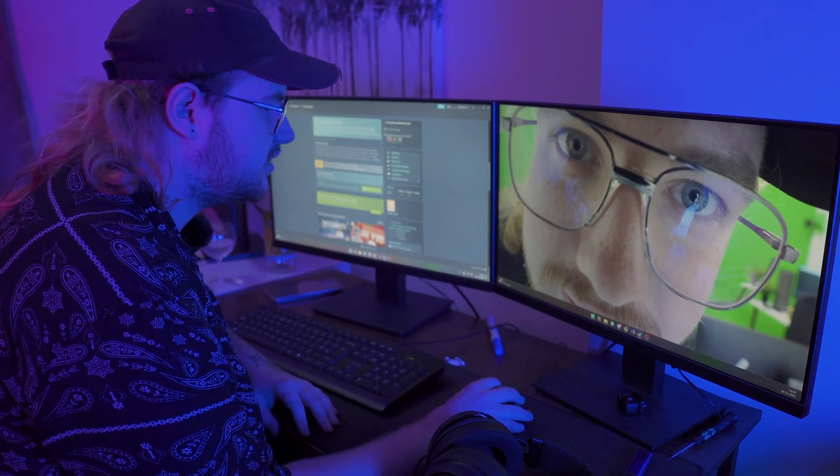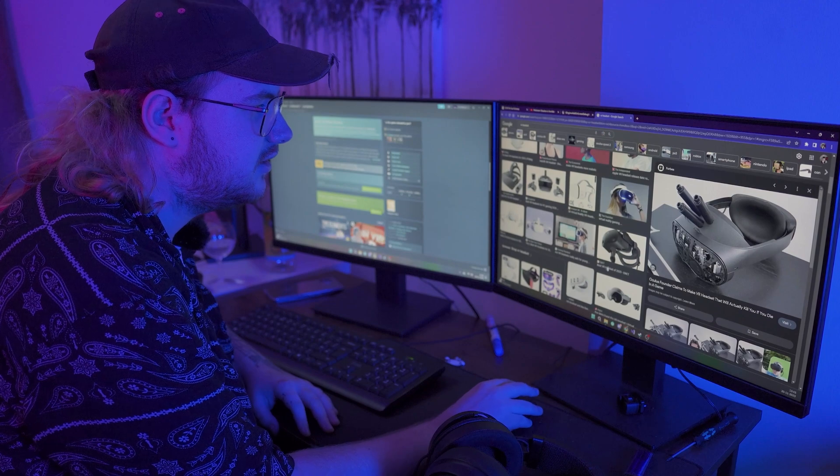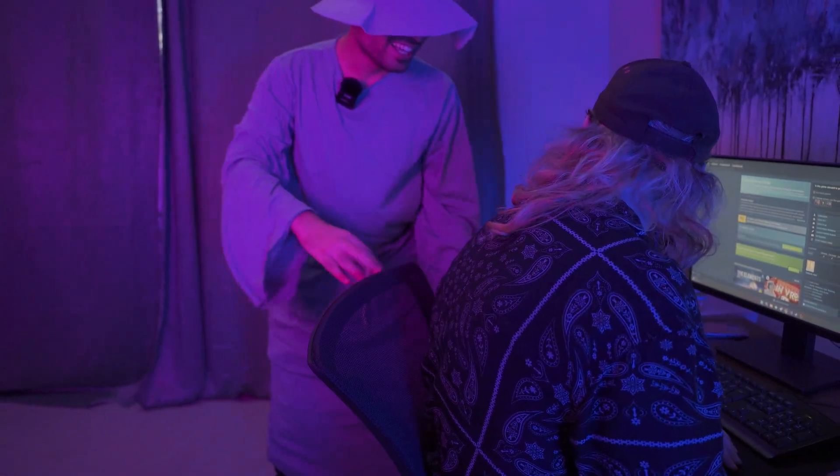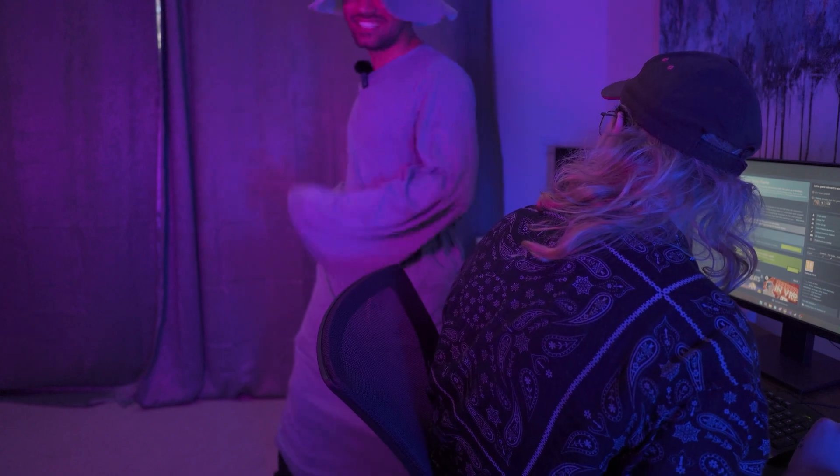Damn, this game is VR supported. It sucks I don't have a VR headset. Seems like you are having VR troubles my friend. Let's go and buy you a VR headset. Let's go!